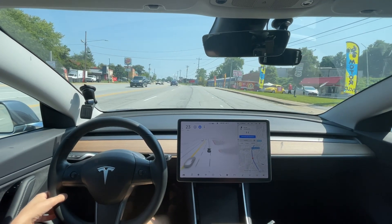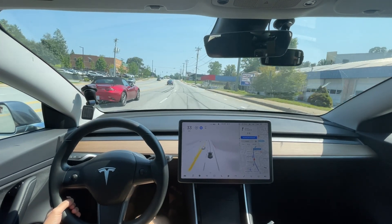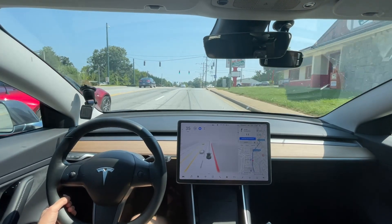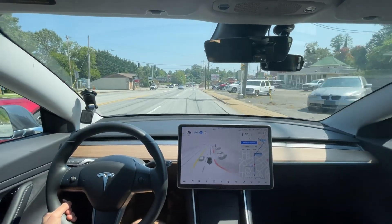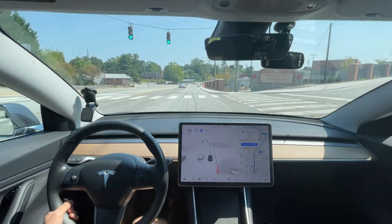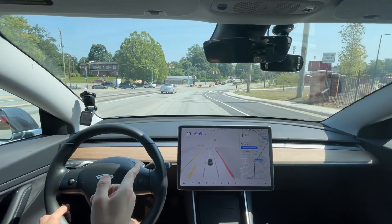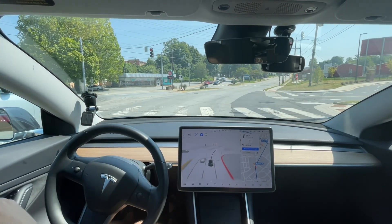I did disengage there but I needed to give it more confidence. I'm sure the people behind me were wondering what was going on — that was worse than version 9.2. It could be because there was extra traffic, but wow — it was still slowing for that yellow light even though I was already past it. Such interesting behavior. Now coming up it's slowing sooner for the red — okay, that's better.